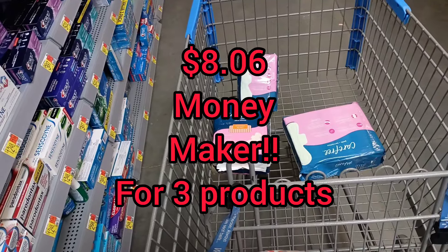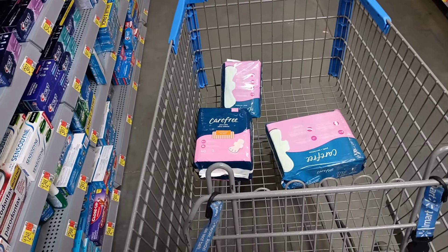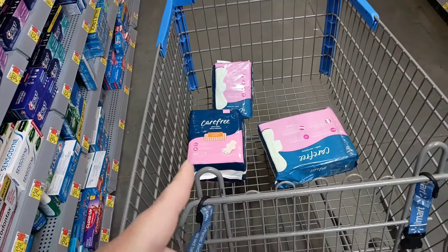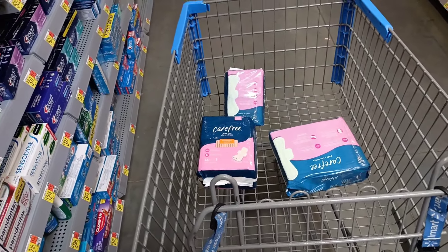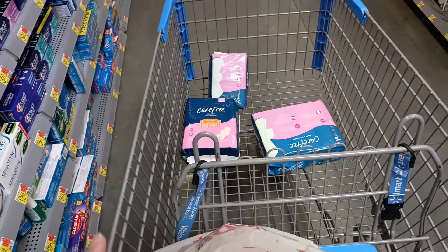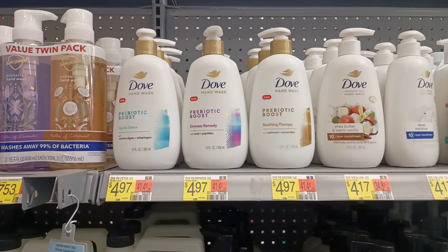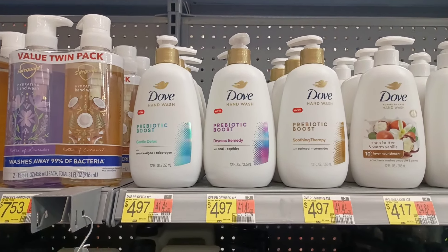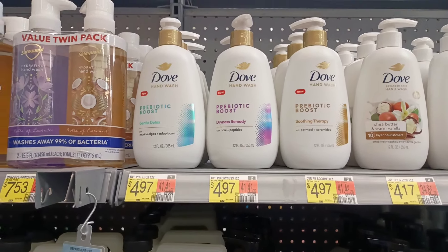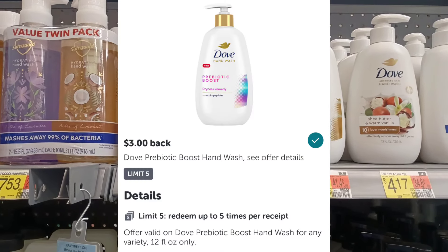I'm only getting these because I really wanted to get some hand soap. There's a really good promotion on some Dove hand soap, and I'm going to have an out-of-pocket cost on those, so what I make on these will cover it. The prebiotic hand soap is $4.97 regular price and we have some really hot $3 ibotta rebates.